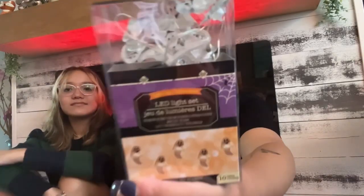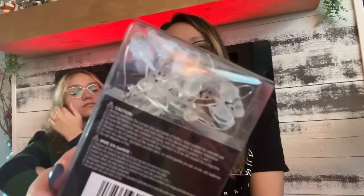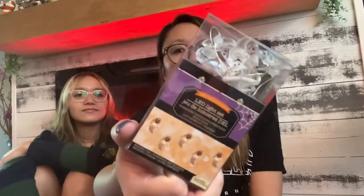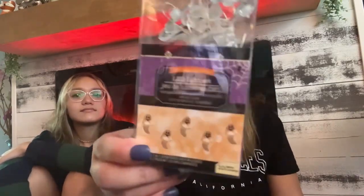These are the ghost fairy lights — same concept as the spider ones but with ghosts. These were actually my favorite. They're so adorable. I hadn't seen these or the spider ones until this year, so this is my first time finding them and I thought they were absolutely adorable.